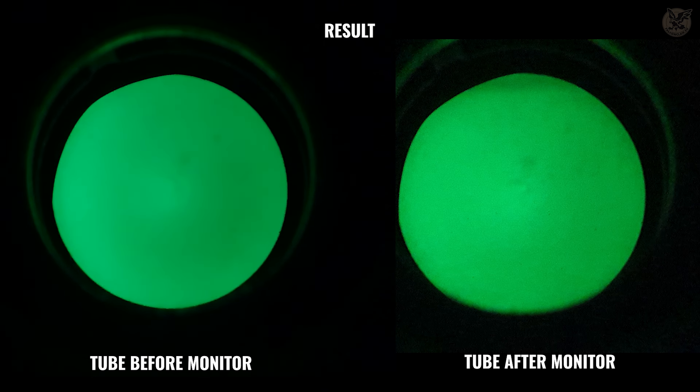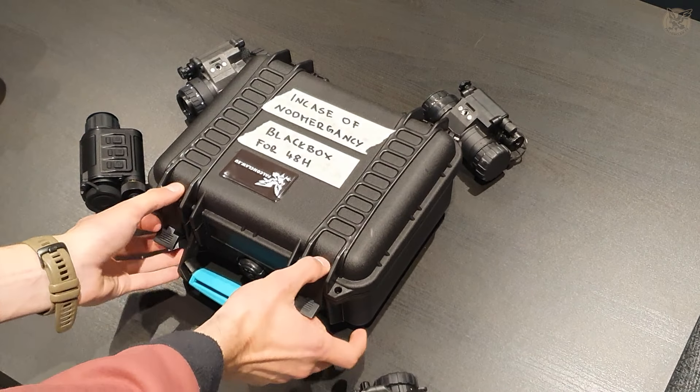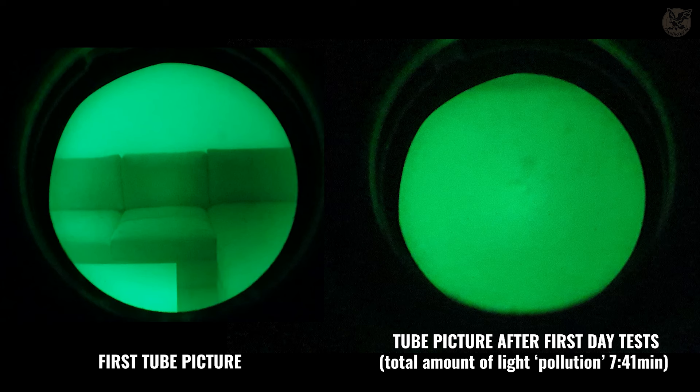We have seen a tube which was damaged by a computer monitor, and it was quick to come, so be aware. This is the end of day 1 tests, and to the black box our device goes. Comparing our tube picture before all the tests, we see there are some strange blemish areas. The question remains if these are temporary or permanent.